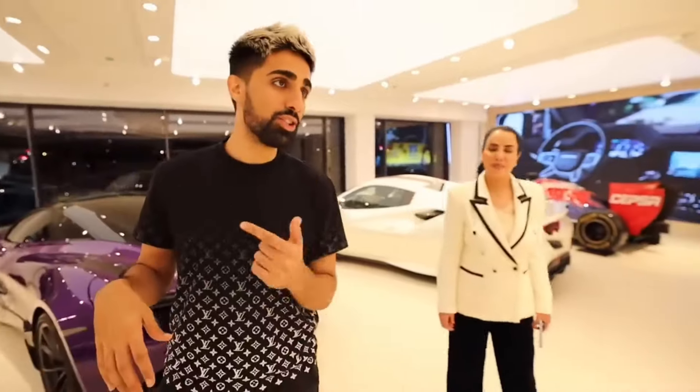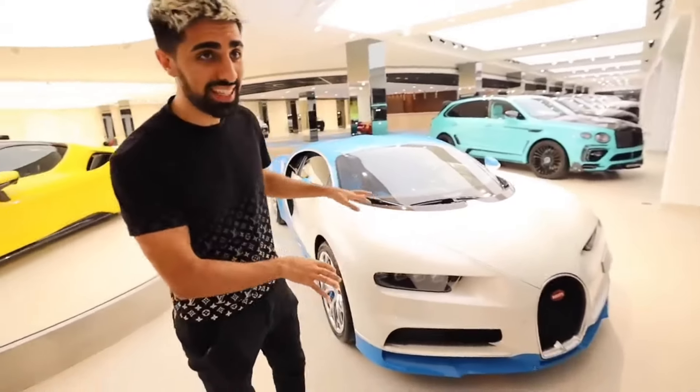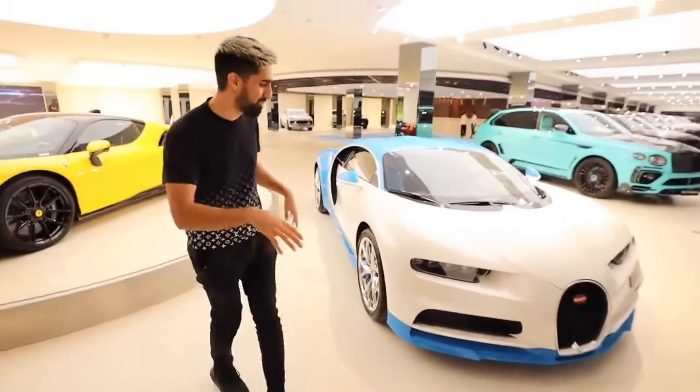They have the Bugatti Chiron. The first car I wanted to check out is this Bugatti Chiron. This is crazy — it's actually one of the most beautiful Chirons I've seen. The color is what makes it special — it's really cool.